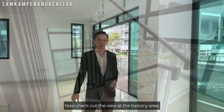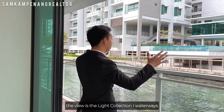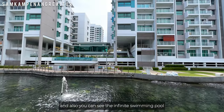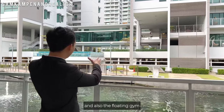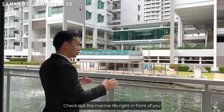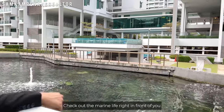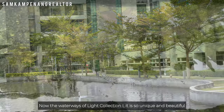Check out the view at the balcony area. The view is the Light Collection 1 waterways, where you can see the low-rise B2 and B4 blocks, the infinite swimming pool, and also the floating gym. Check out the marine life right in front of you. The waterway of Light Collection 1 is so unique and beautiful.